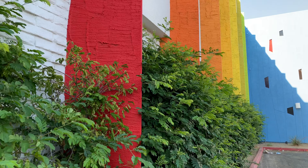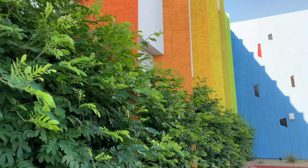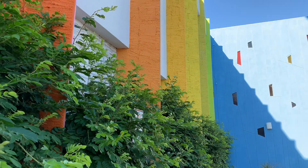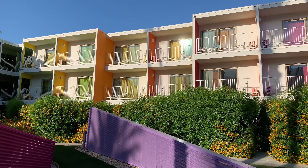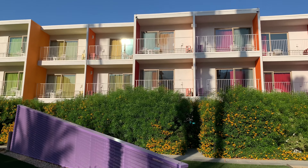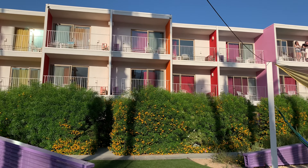This hotel is obviously an Instagrammer's or photographer's dream come true — there are so many places to take colorful and unique photos. It's also very family friendly; we saw lots of kids and families, though there is definitely an adult vibe during parties and special events. Overall, this is an amazing hotel, and if you're into photography or just something unique, you need to stay at the Saguaro.